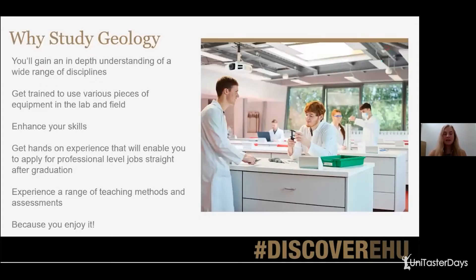The first thing I want to tell you about is why you should study geology. You'll gain an in-depth understanding of a wide range of disciplines, which I'll touch on later in the session. You'll get trained to use various pieces of equipment in the lab and in the field. You'll get to enhance your existing skills, build on them, practice them, and gain new ones. You'll get hands-on experience that will enable you to apply for professional level jobs straight after you graduate. You'll also experience a range of teaching methods and assessments, which I'll go through later.